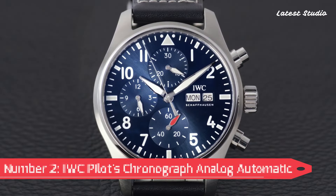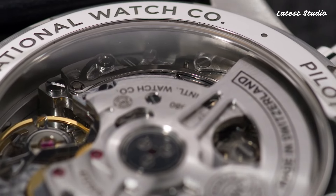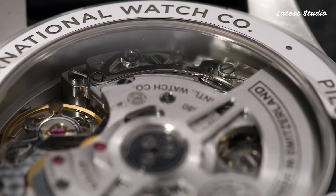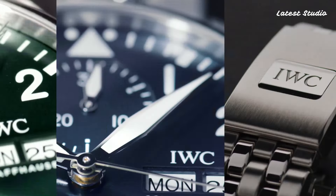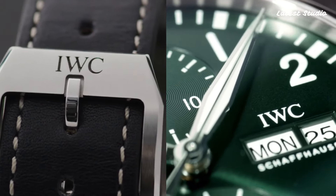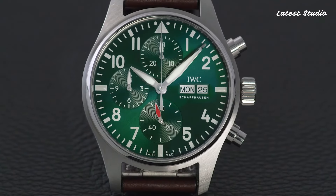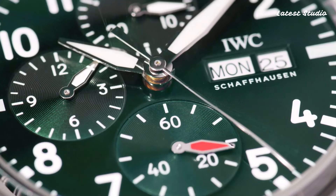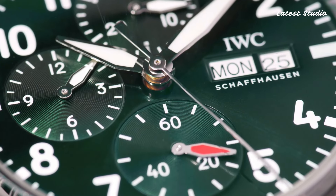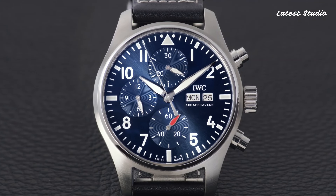Number 2: IWC Pilot's Chronograph Analog Automatic Brown Watch. A perfect blend of aviation-inspired design and precision engineering, the IWC Pilot's Chronograph Analog Automatic Brown Watch is crafted with a 42mm stainless steel case paired with a brown leather strap, creating a refined yet rugged look. The black dial with luminous hands and hour markers ensures easy readability, and the chronograph function with split-second timing offers ultimate accuracy.